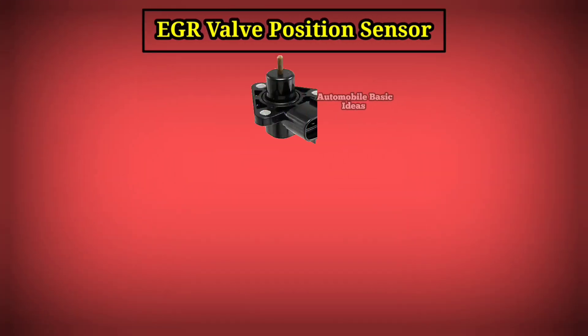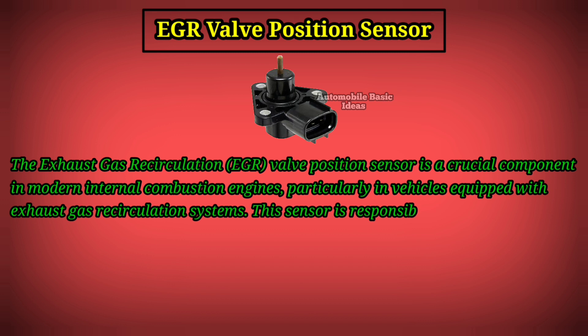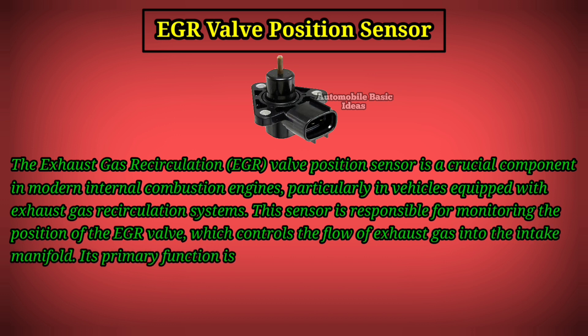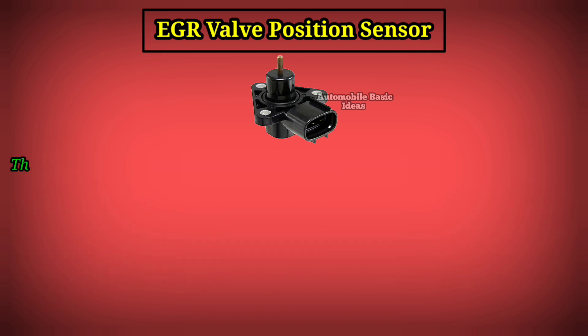The EGR valve position sensor is a crucial component in modern internal combustion engines, particularly in vehicles equipped with exhaust gas recirculation systems. This sensor is responsible for monitoring the position of the EGR valve, which controls the flow of exhaust gas into the intake manifold. Its primary function is to reduce harmful emissions and improve fuel efficiency by recirculating a portion of the exhaust gases back into the combustion chambers.